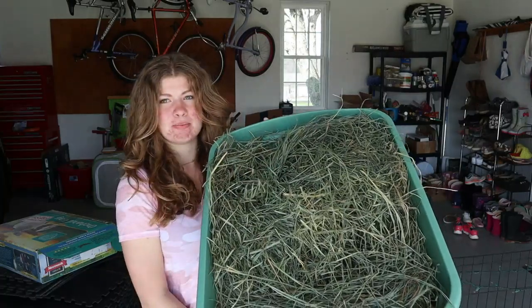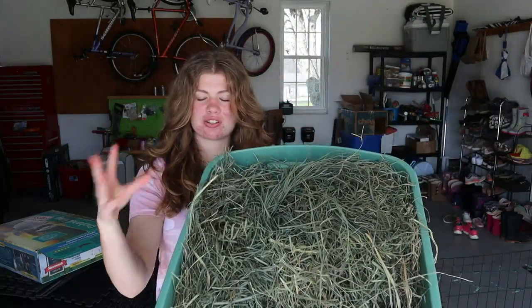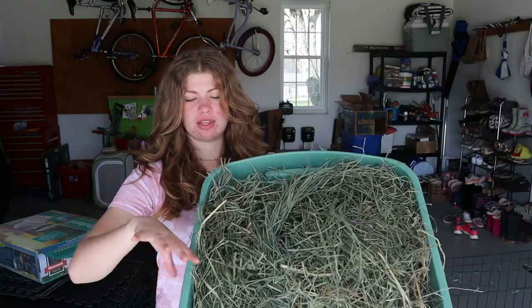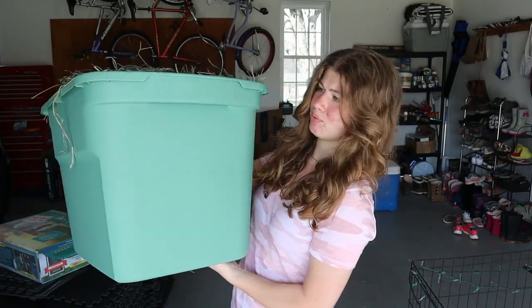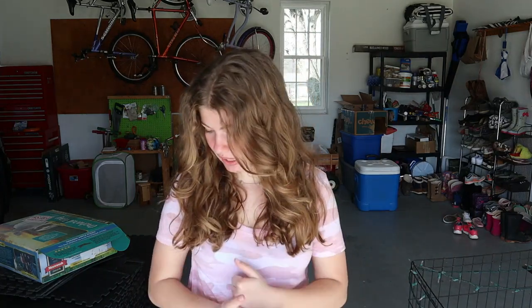This is Small Pet Select hay, but I keep it in this big bin because it just looks so much nicer and it's way easier to pull the hay out of — less of a mess. I didn't actually plan on including these bins in this video, but they are the best. I have several of them; I keep her toys, fleece blankets, all her bedding, and hay in them. I love big plastic bins because I store her stuff outside and in the shed, and mice can get in, so I make sure all her food is protected.